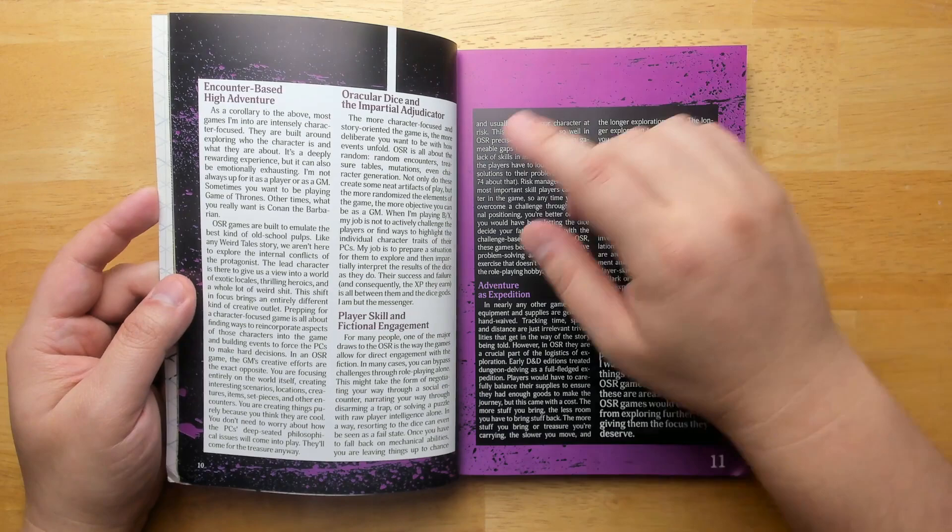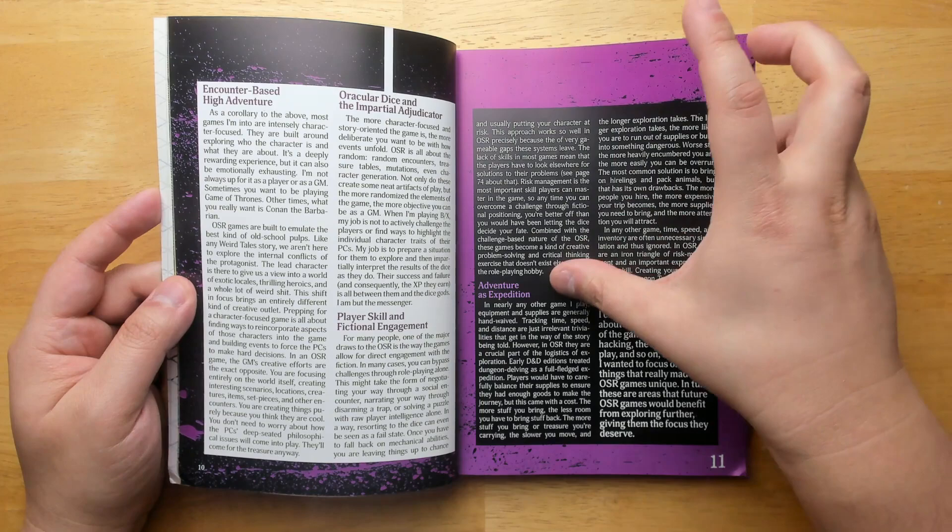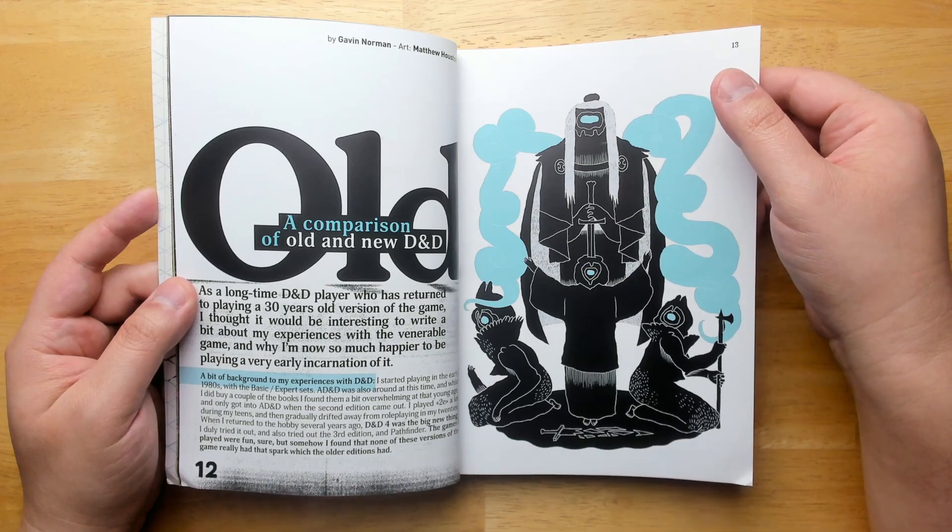What sets it apart from 5th edition. Topics include Encounter-based High Adventure, Oracular Dice and Impartial Adjudicator, Player Skill and Fictional Engagement, Adventure as Expedition, and a comparison of Old and New D&D — that one's by Gavin Norman.